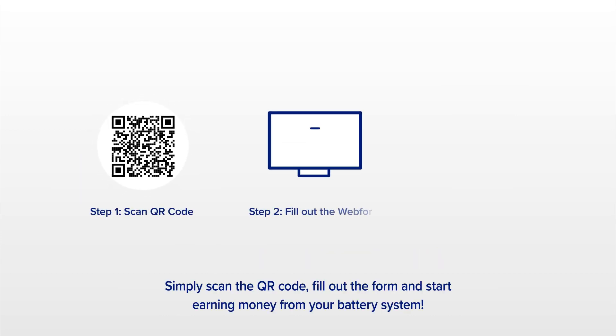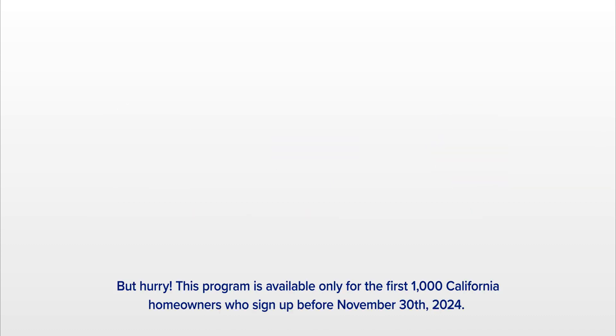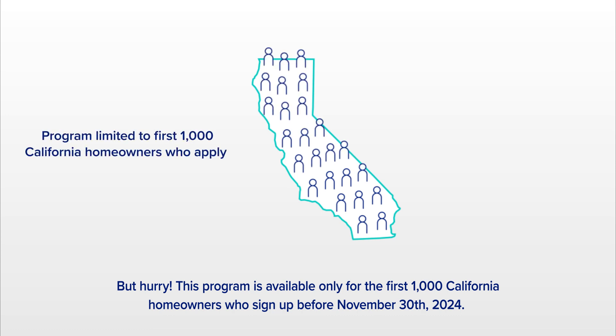Signing up is a breeze. Simply scan the QR code, fill out the form, and start earning money from your battery system. But hurry — this program is available only for the first 1,000 California homeowners who sign up before November 30th, 2024.